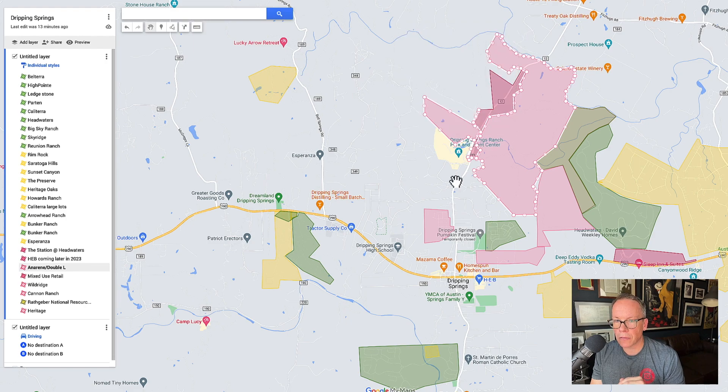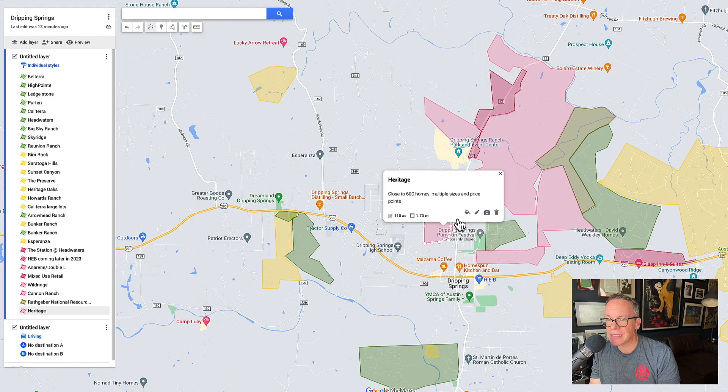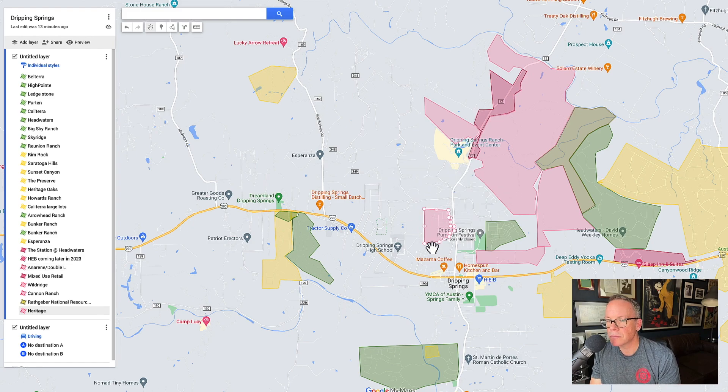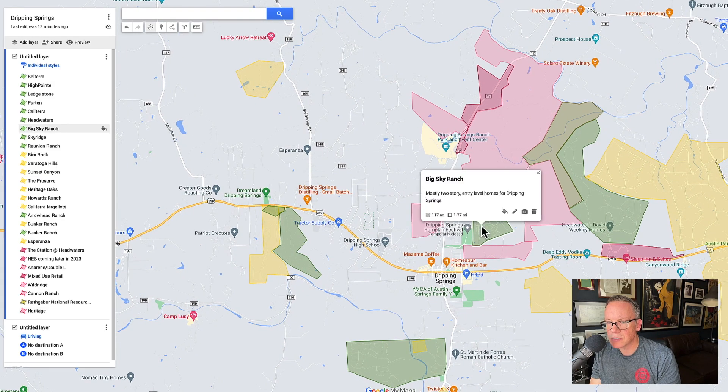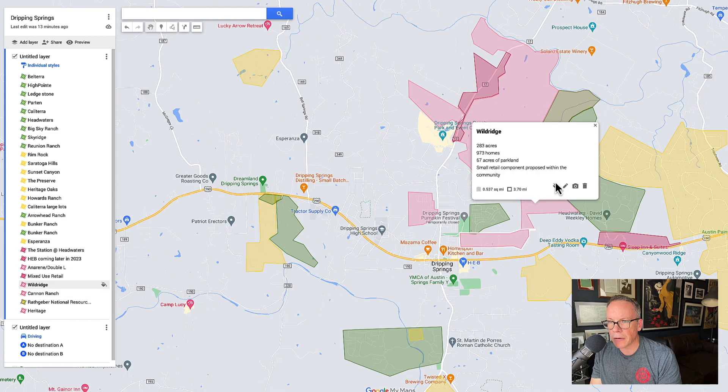One other neighborhood I want to talk about is Heritage — going to be 600 homes, being built right now, more entry-level, similar to Big Sky Ranch. And then you've also got Cannon Ranch, which is going to be about 100 homes. There are a few more neighborhoods coming into the area as well.